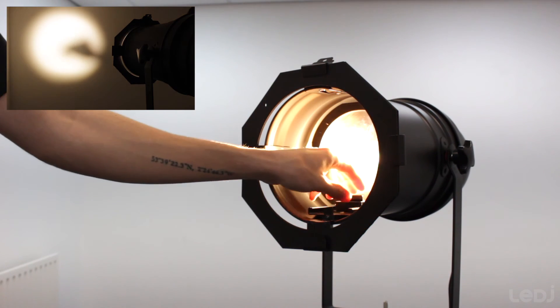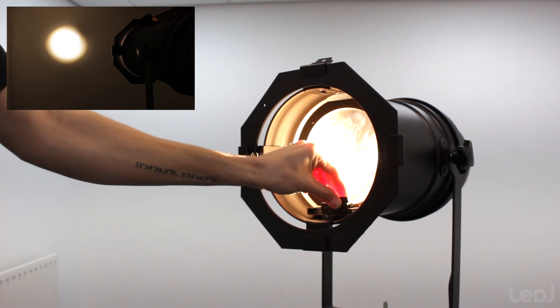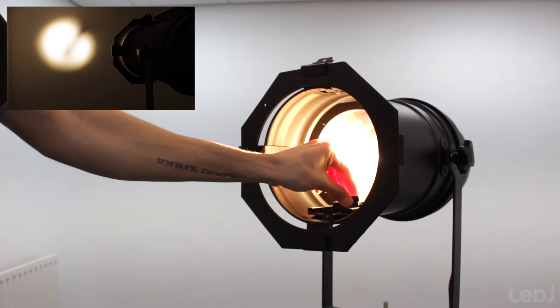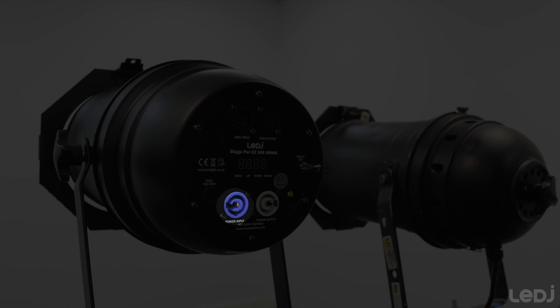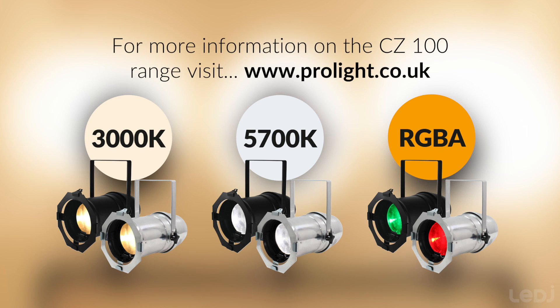The CZ100 features a manually adjustable beam angle between 15 and 32 degrees. The fixture comes in a traditional PARCAN style housing available in both black or polished aluminium. It features PowerCon input and output, 5-pin DMX input and output, along with a 4 push-button menu system on the back with LED display. For more information on the Stage PAR CZ100 range, visit our website at www.prolight.co.uk. Thanks for watching.